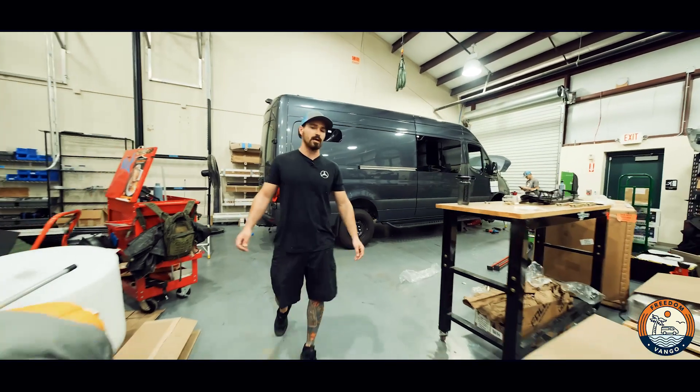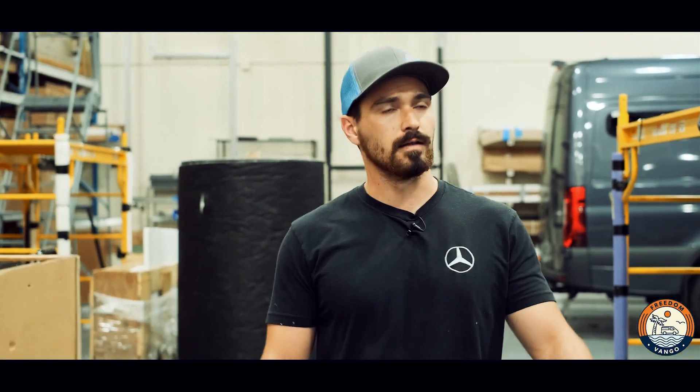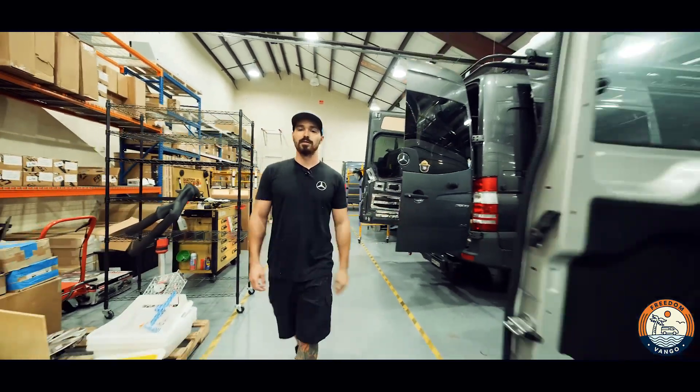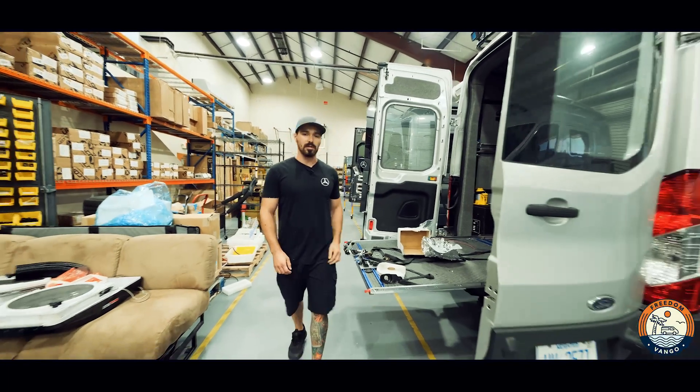We also got a ton of other vans in the shop. We're diving into this van in the morning, cutting flares in it, adding lights all the way around the rack, and a couple other accessories. We have a returning customer on this Transit — we did the full build, and he came back for some upgrades to his power system and a couple other add-ons.